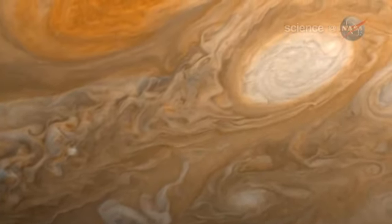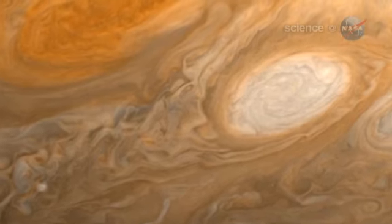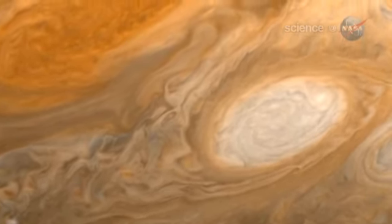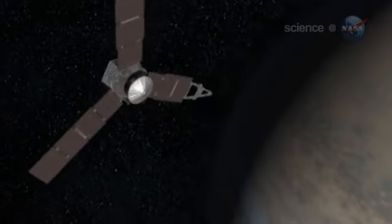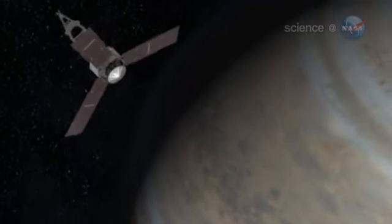Just one problem: it's tough to get to the bottom of a planet that's permanently cloudy. For four long centuries, the gas giant's vast interior has remained hidden from view. NASA's Juno probe, scheduled to launch on August 5th, could change all of that. The goal of the mission is to answer the question: what lies inside Jupiter?